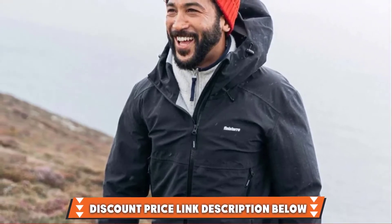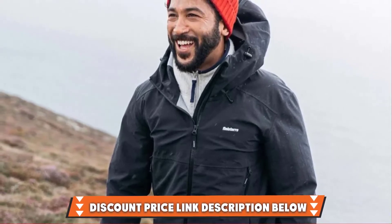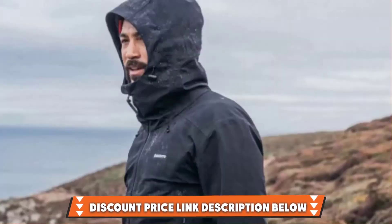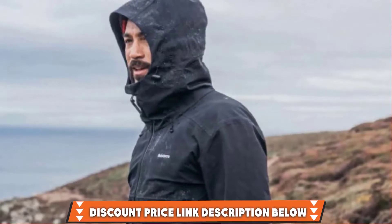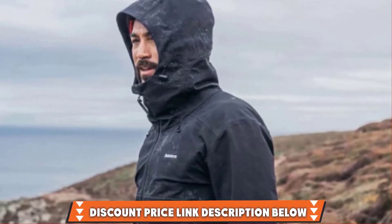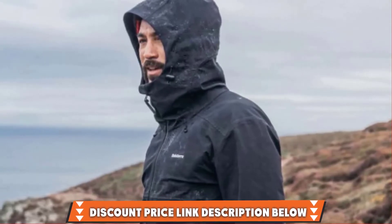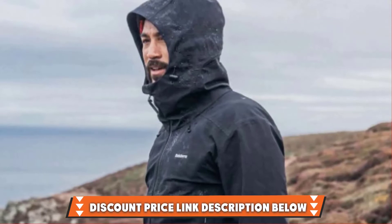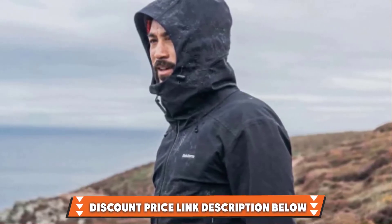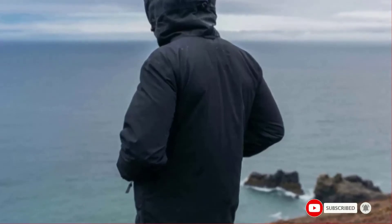It's made from Nikwax Analogy waterproof fabric, which guards against water leaking, while the waist guard ensures a really snug fit that keeps out the wind. There's also a clever design to help stop the buildup of sweat, and adjustable cuffs can be easily rolled out for cooling, while upper arm vents can be unzipped to let a little air in. Rather unusually, it also features a reinforced back panel to make carrying a backpack a little more comfortable.